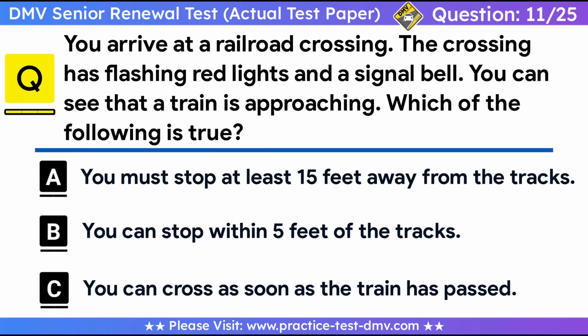Question 11. You arrive at a railroad crossing. The crossing has flashing red lights and a signal bell, and you can see that a train is approaching. Which of the following is true? A. You must stop at least 15 feet away from the tracks. B. You can stop within 5 feet of the tracks. C. You can cross as soon as the train has passed. Correct answer: A, you must stop at least 15 feet away from the tracks. When you stop at a railroad crossing, stay at least 15 feet away. You must not cross while the signal lights are flashing, the signal bell is sounding, or the boom gate is not completely raised. Even after the train has passed, a second train may be approaching.